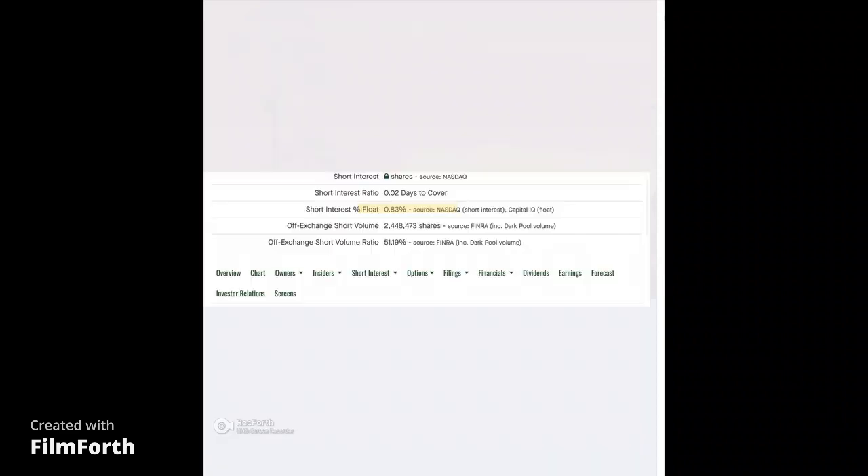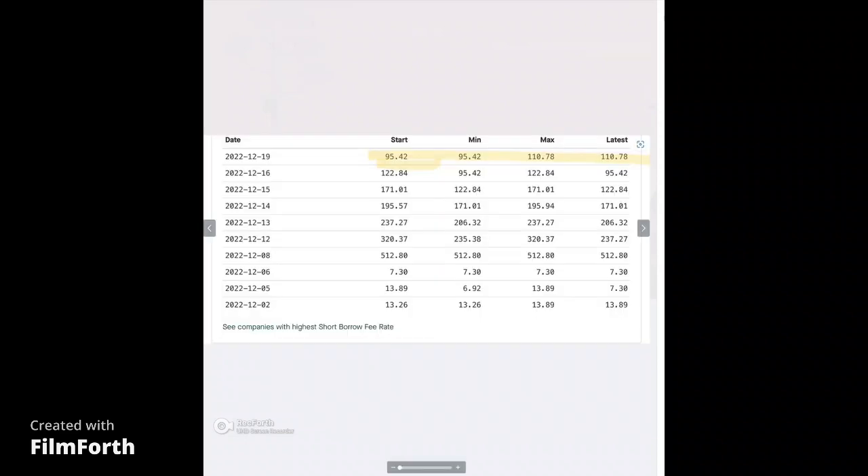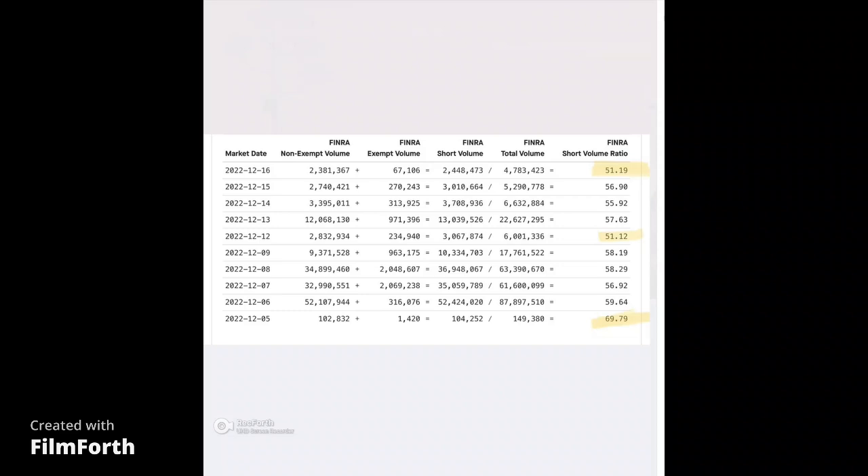I also believe there are people day trading it, which is why you see the sell-offs toward the end of the day when it moves. Look at this — it's showing that the short interest is only 0.83%. That's probably more like what it should be because of the insider ownership. But look, there are no shares available to borrow. And look at this cost to borrow — it's between 95% and 110%. Does that sound like a stock that has a short interest of less than 1%? Why would they be charging so much? And look — on the 8th it got up to 512%, and I wouldn't be surprised if it gets there again. Please remember that shorts do not have to disclose their position. So this is solely a tool, and you need to look at all the pictures and put the puzzle together.